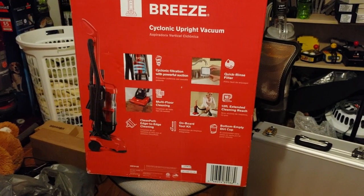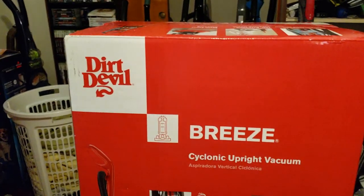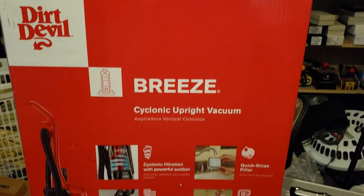What's up guys, Intellitix Studios here, and my apologies for the kind of messy background, but this will be the unboxing of the Dirt Devil Breeze Cyclonic Upright Vacuum Cleaner.